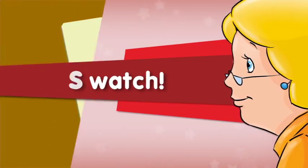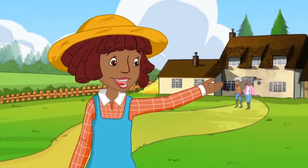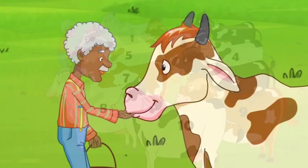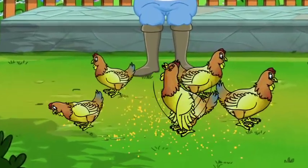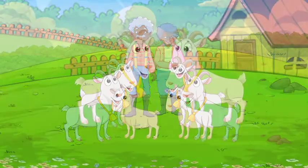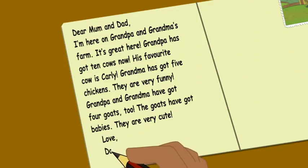Let's watch. Dear Mum and Dad, I'm here on Grandpa and Grandma's farm. It's great here. Grandpa has got ten cows now. His favourite cow is Kali. Grandma has got five chickens. They are very funny. Grandpa and Grandma have got four goats too. The goats have got babies. They are very cute. Love, Daisy.